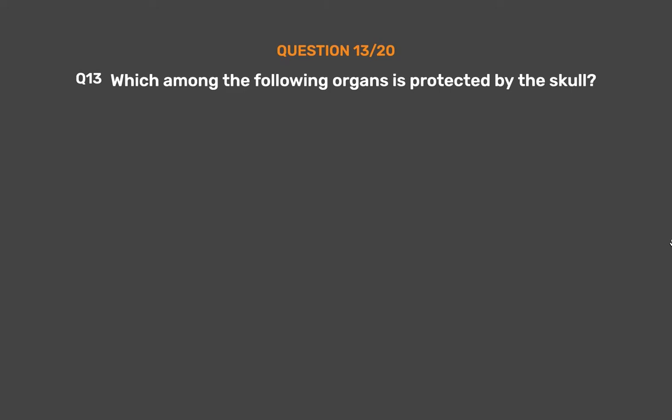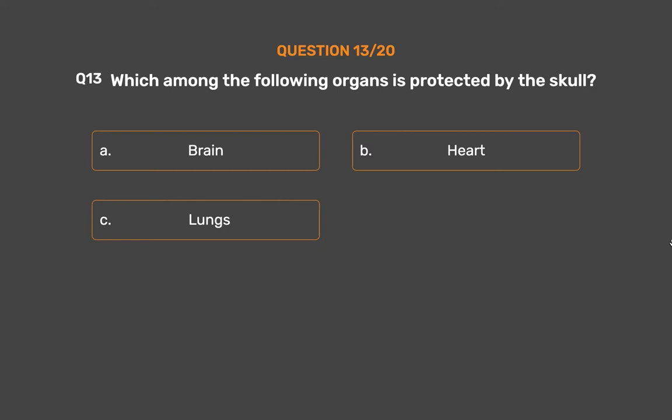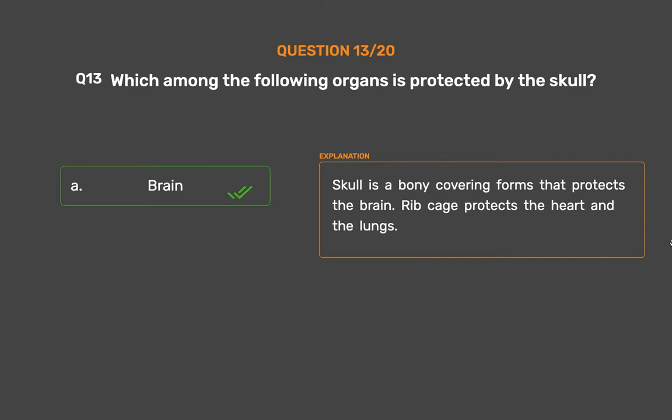Question number 13. Which among the following organs is protected by the skull? Option A: Brain, Option B: Heart, Option C: Lungs, Option D: Intestines. The correct answer is Option A, Brain. Skull is a bony covering that protects the brain. Rib cage protects the heart and the lungs.